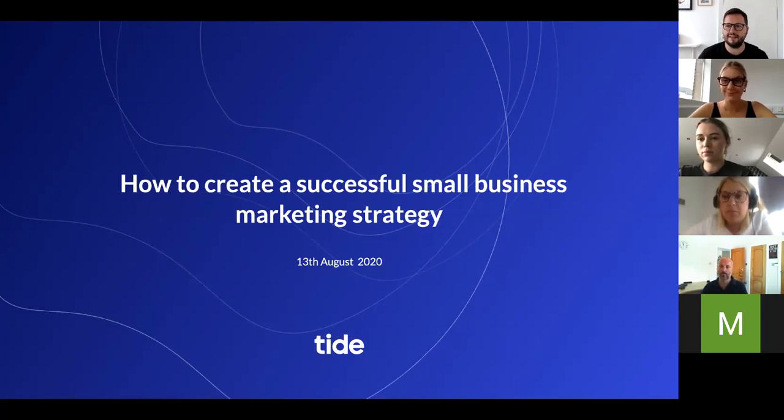It's one week past eleven, let's get going. Good morning everybody and welcome along to number 17 in the Tide Webinar Masterclass series. We've got 17 already. This week we're going to be talking about how to create a successful small business marketing strategy. We have a fantastic panel who are ready and raring to go.